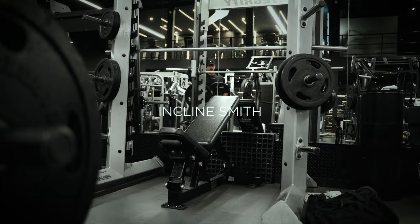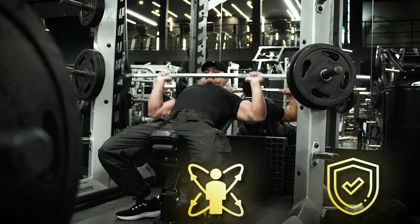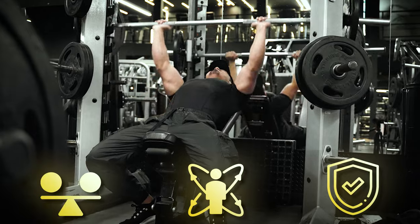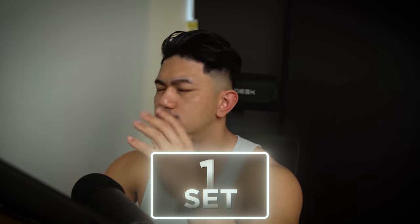Now we're starting with an incline Smith press. I always opt for a machine because it's safer, it allows for better isolation and engagement, and offers a lot more stability. For this exercise, we're doing a back-off set. So our first set is a total of eight reps with one to zero reps in reserve.